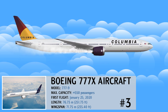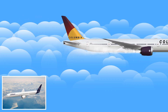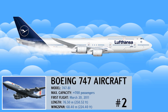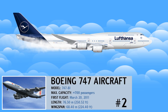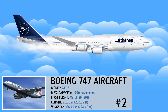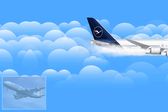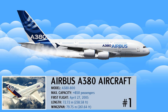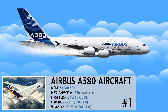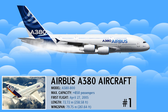The Boeing 747 is one of the most popular and recognizable aircraft in the world today. It was the first partial double-deck aircraft. The double-deck Airbus A380 is the world's largest commercial aircraft flying today, with two full-length passenger decks and true wide-body dimensions.